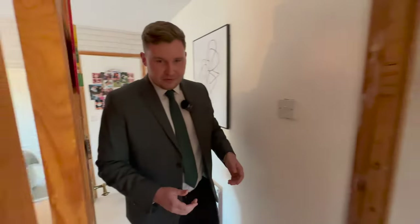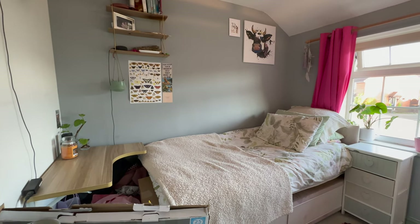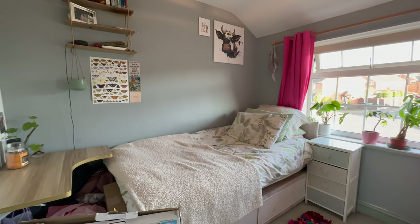And then lastly we move into bedroom three. Now remember we have that downstairs study area as well, so this can be used as a bedroom. It's a great sized single room in here with space for a single bed and space for your wardrobes as well.